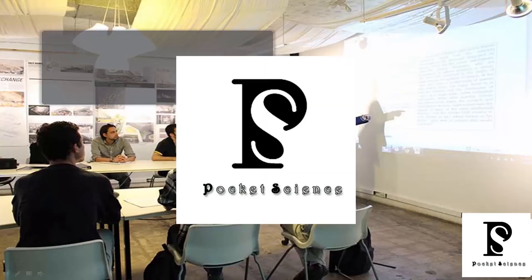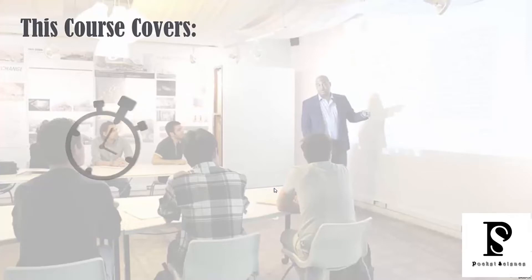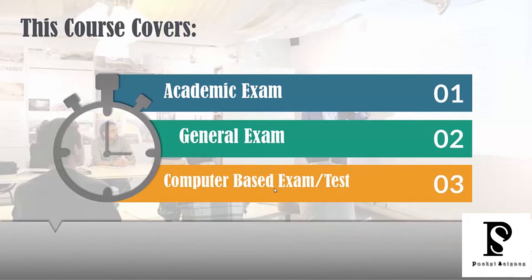Now that you have an understanding of the IELTS exam format, it's time for us to present our IELTS Band 7 Plus course introduction. We're going to give you an overview of what you can expect to receive from this course. This course will cover the academic exam, the general exam, and present information for the computer-based exam test.